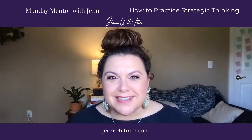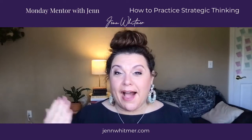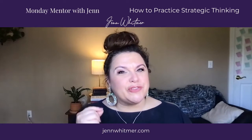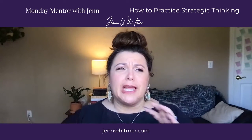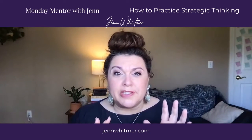How do we practice strategic thinking? We hear about strategy all the time, but what does it really mean and how do you lead with some strategy? I'm Jen Whitmer, and I help teams and leaders solve conflict and personality clashes. When we start talking about strategy, people tend to get a little bit conflicted because there are so many components to it.